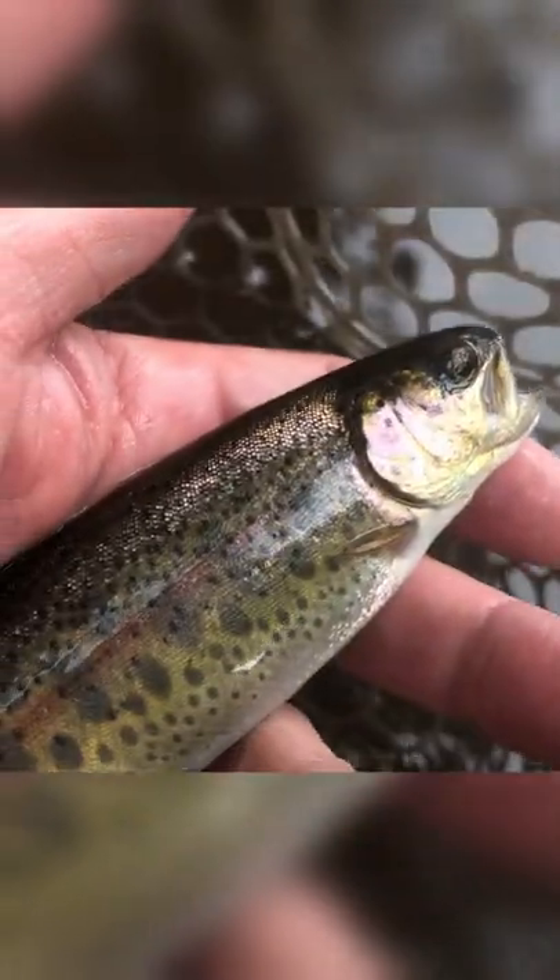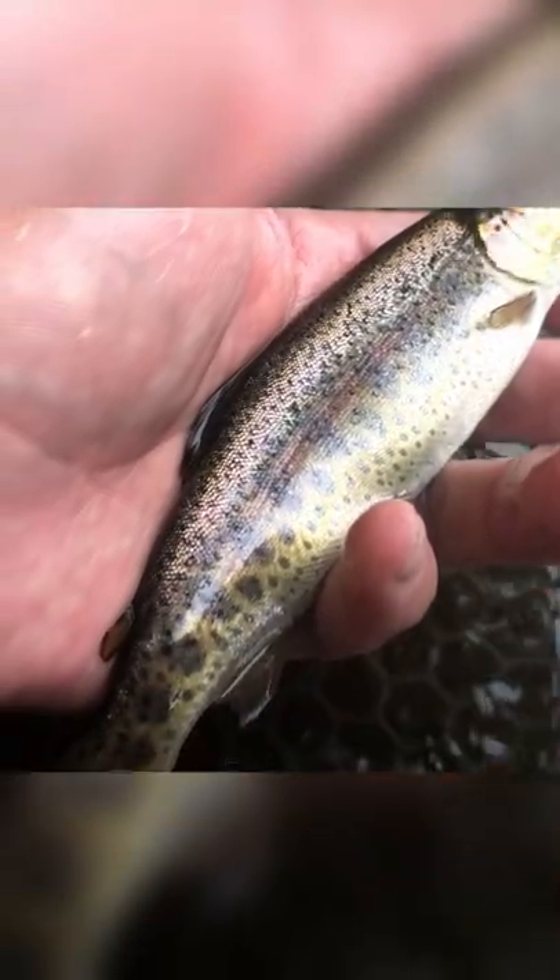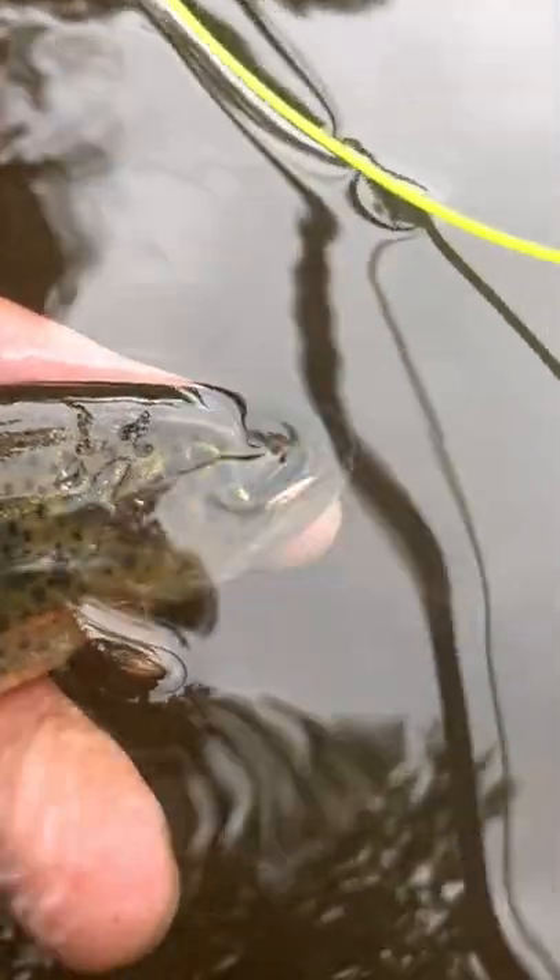When it comes to rainbows of adult size, the only reliable way to distinguish a holdover stocked fish from a wild fish is through scale analysis. So that's my wild rainbow trout story, and who knows — maybe that little guy is all grown up now and destined for the end of your line. Now that was really cool.